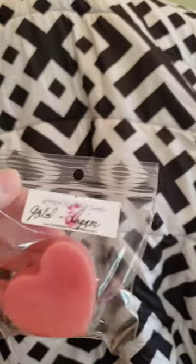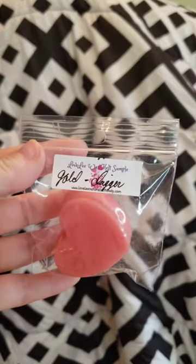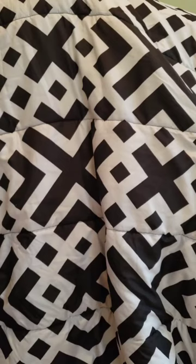It looks like there are a couple more samples. This one is Gold Diggin — it doesn't have the scent notes so I'm going to try and figure that out. It smells bakery, like pumpkin pecan waffles. I'm not entirely sure — I'll have to look that up and add it in the video. It smells definitely like bakery, maple-y, and a little bit nutty.